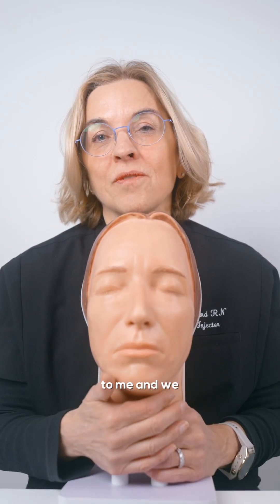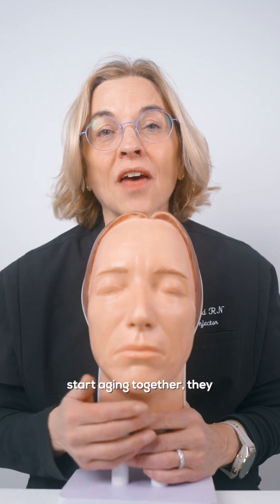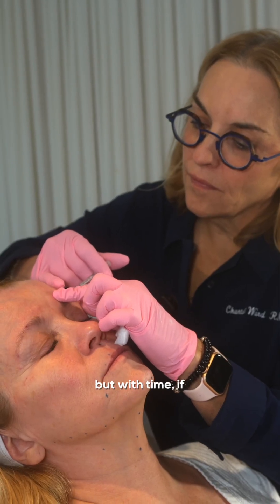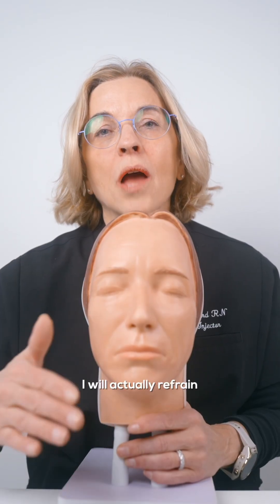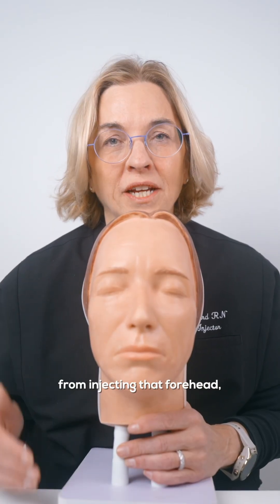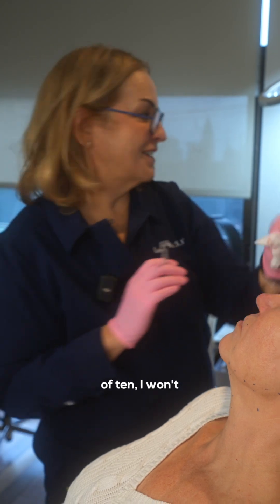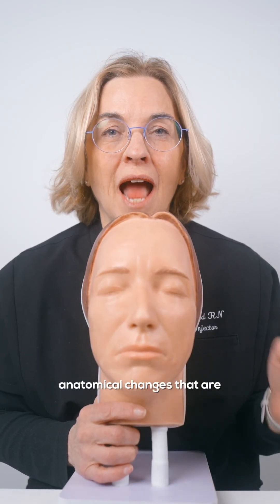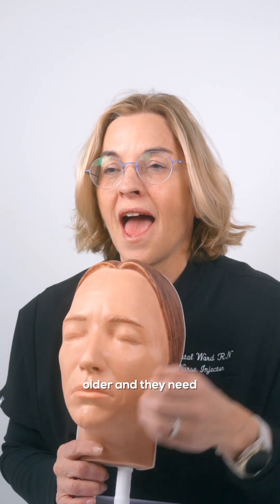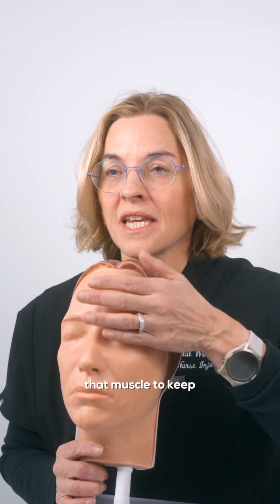When clients first come to me and we start aging together, they may get Botox or a neuromodulator in their forehead. But with time, if I'm finding that they're getting that heavier look, I will actually refrain from injecting that forehead — waiting two weeks, have them come back, reassess. And nine times out of 10, I won't inject their forehead. There are a lot of anatomical changes happening in women or men as they get older, and they need that muscle to keep their eyes up.